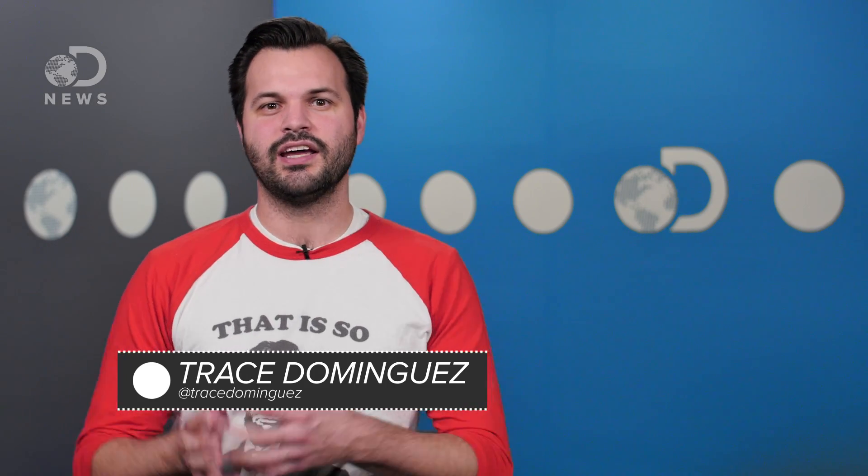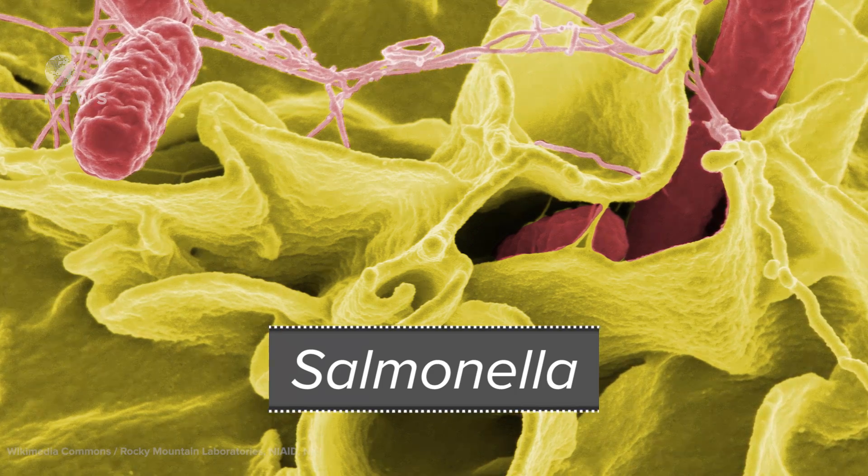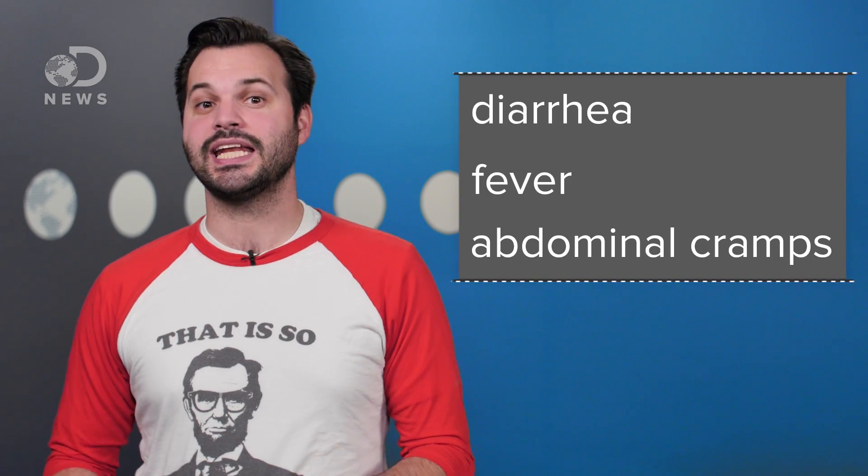Hello there, evolutionary cousins of bacteria. Trace here for a DNews short. If you've ever been infected with Salmonella, you'll know how horrible the symptoms are, including diarrhea, fever, and abdominal cramps. But despite its debilitating and sometimes deadly effects, researchers from Duke University just developed a strain of the bacteria that might be great at fighting cancer.